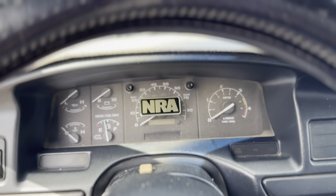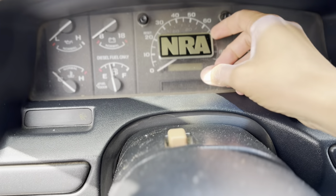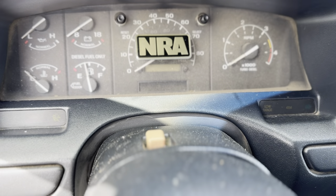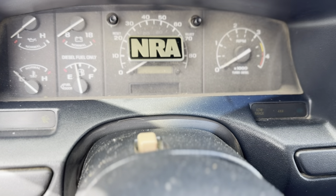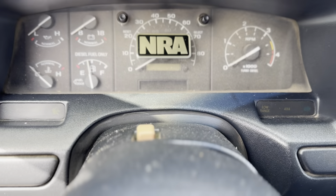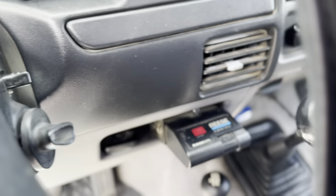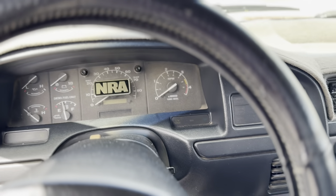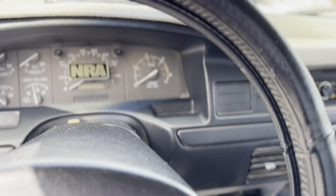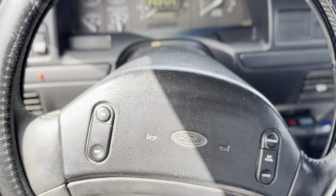He did put this NRA sticker on here, and I don't want to peel it off, but I'm sure that with some Goo Gone and tender love and care you could probably get that off easily enough. It does have this aftermarket tow brake controller — many moons ago he used to have an Airstream trailer and would tow it around locally.